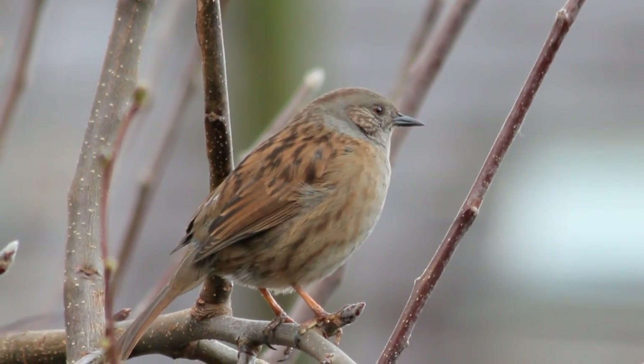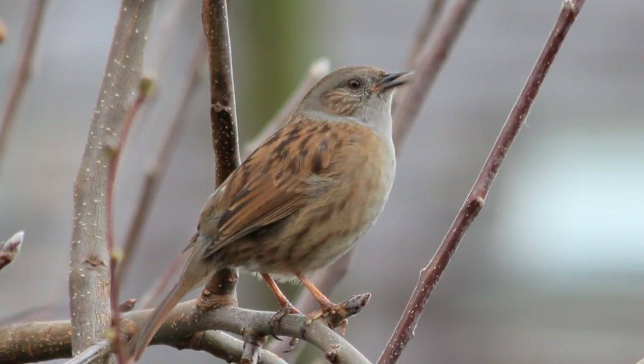And this isn't a sparrow — it's a hedge sparrow, a dunnock, having a sing. Beautiful and clear.